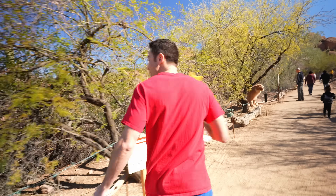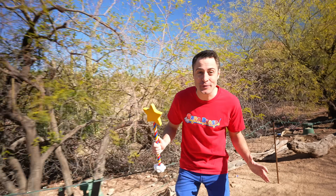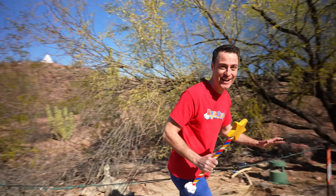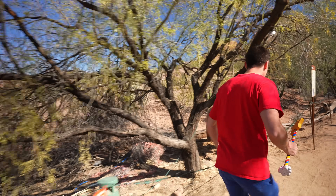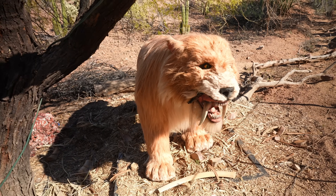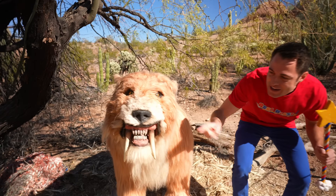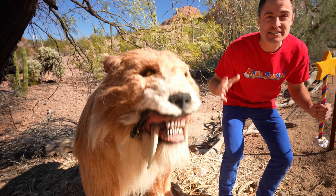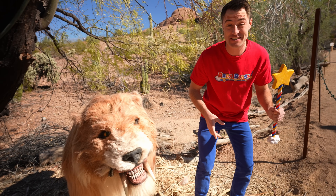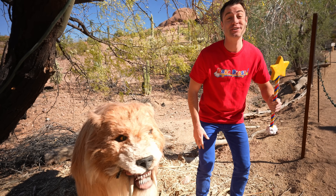There are so many animals we're going to be able to see and discover on this trail. And I see the first one right here — it's a tiger. Look at these huge teeth coming out. Now this was called a saber-toothed tiger. You've probably heard of our common day tiger. Do you want to see how big their teeth were? Check it out.